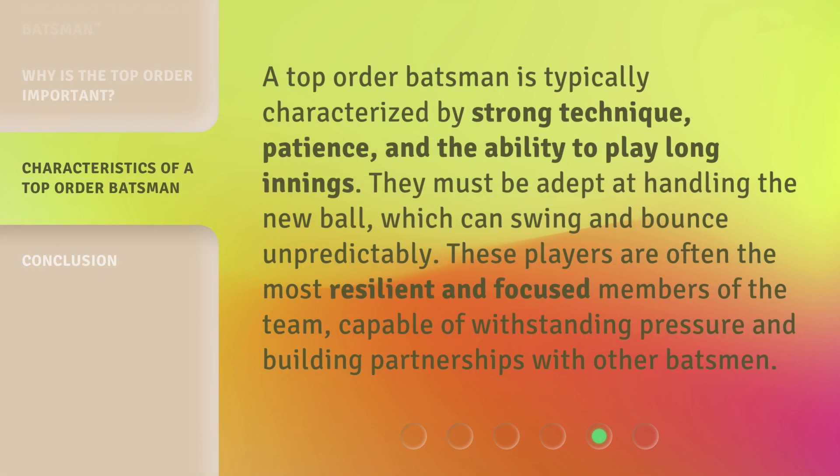A top-order batsman is typically characterized by strong technique, patience, and the ability to play long innings. They must be adept at handling the new ball, which can swing and bounce unpredictably. These players are often the most resilient and focused members of the team, capable of withstanding pressure and building partnerships with other batsmen.